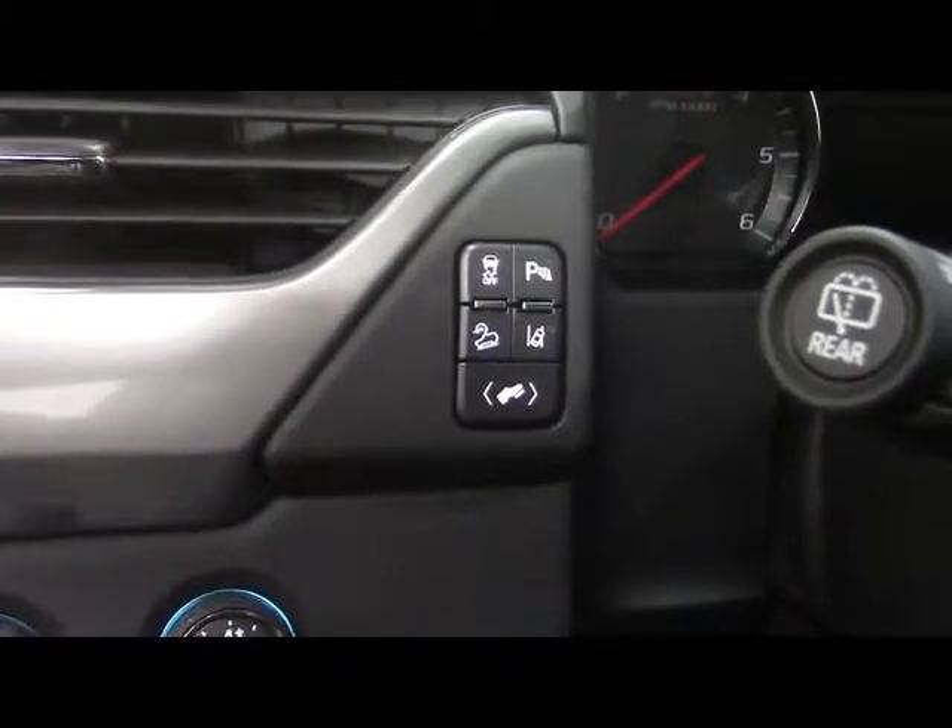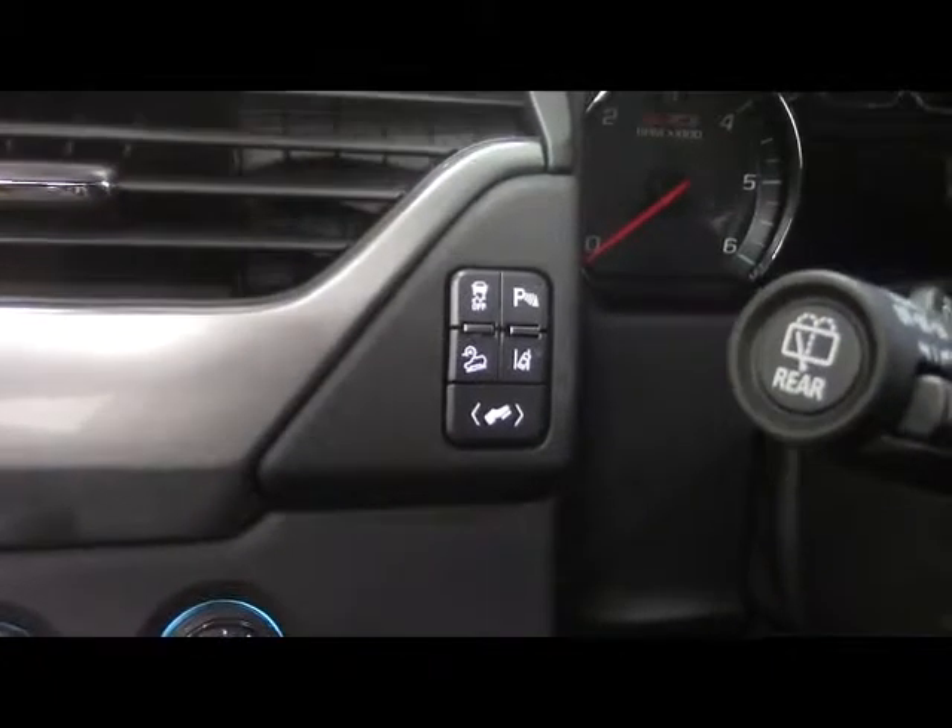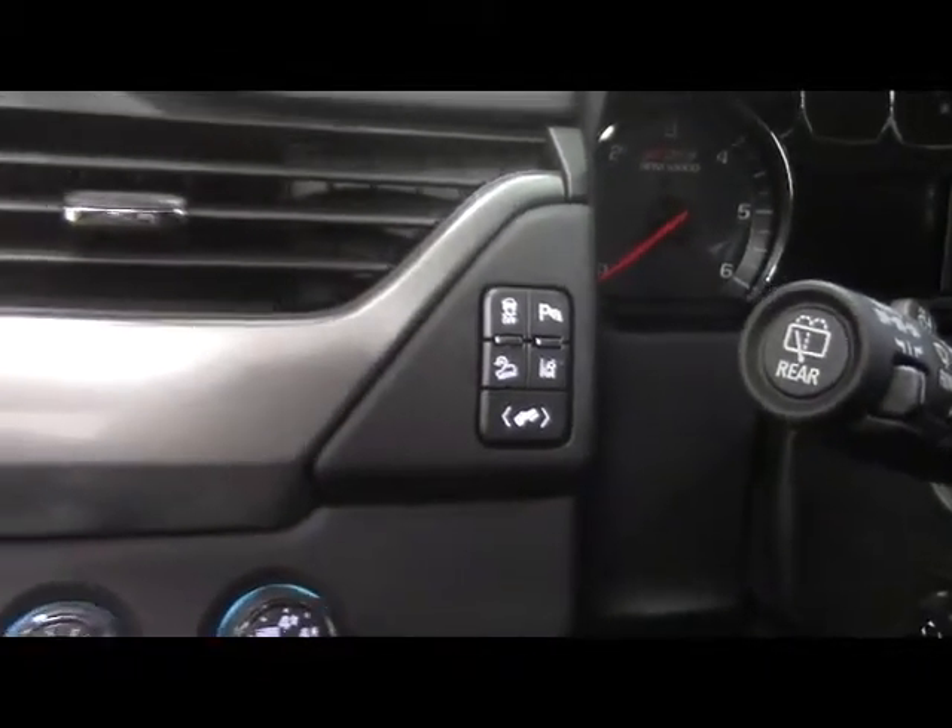On the dash, headlamps and four-wheel drive controls, as well as power pedal adjustment, adaptive cruise control, lane departure warning, traction control, and park assist controls.